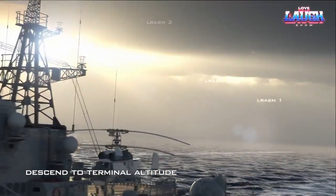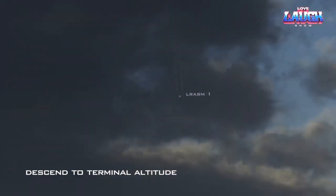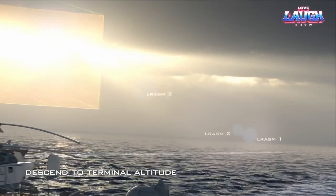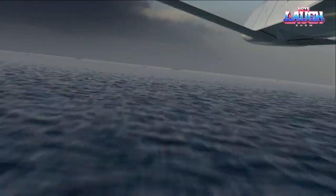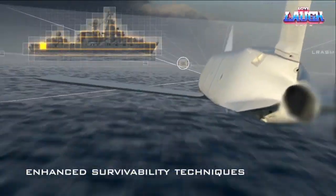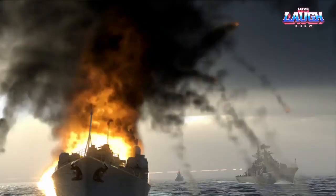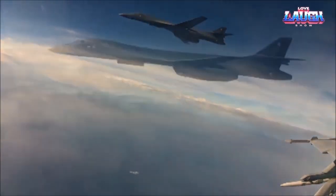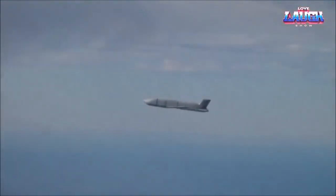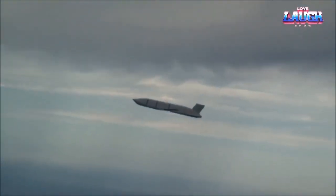Meanwhile, efforts were being made to develop a hypersonic counterpart with the URU program. This futuristic missile was designed to reach up to Mach 20, equivalent to about 24,500 kilometers per hour, with the B-52H Stratofortress as the intended carrier. However, it was announced earlier this year that the URU program is being gradually discontinued — a decision less shocking when considering the estimated price tag of at least $15 million for a single missile.